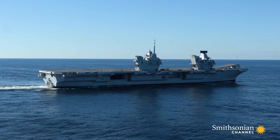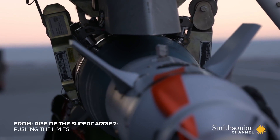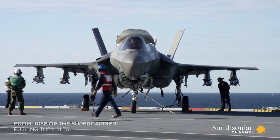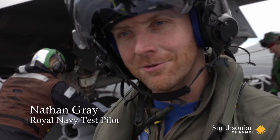HMS Queen Elizabeth is three months into a four-month deployment off the east coast of America. The F-35s can now launch with weapons for the first time. These weapons are laser and GPS guided, but they're actually concrete.